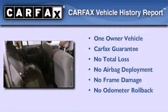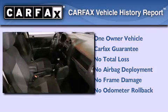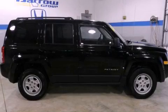This Jeep has had only one owner and it qualifies for the Carfax Buy-Back Guarantee. This automobile won't last long at this price — call and arrange a test drive now.